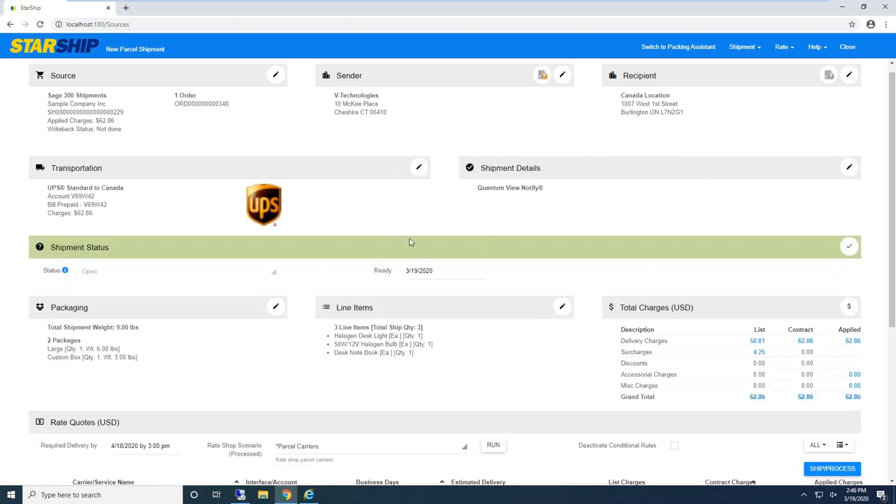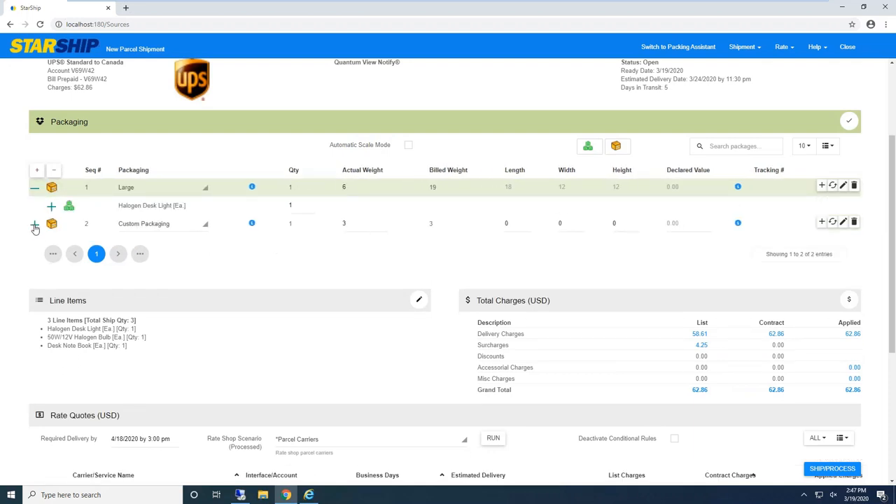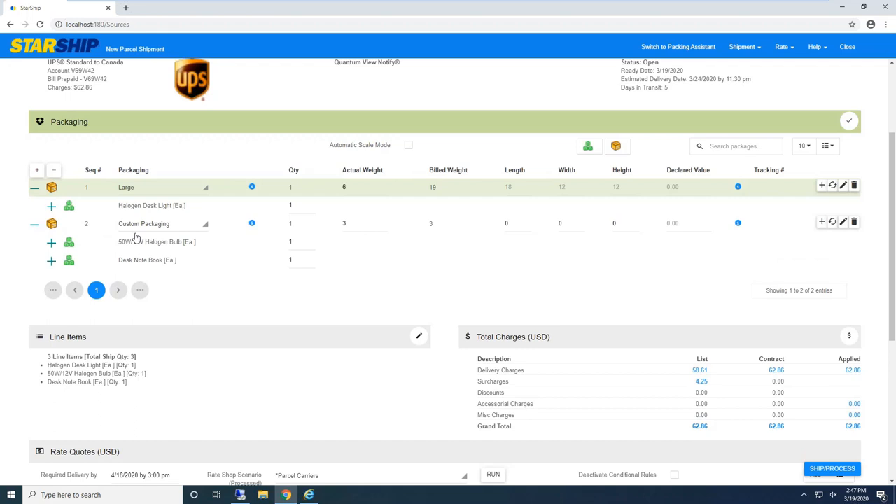Shipment status — if this was an LTL shipment, I could change the ready date as well as the pickup time. Some clients process a shipment first thing in the morning, and since Starship notifies the trucking company, they can change the pickup time so the carrier doesn't arrive too early. For packaging information, I can get into order header line item detail. Item box detail or package detail is not a requirement inside Starship — I always have to have the weight to process the shipment, but Starship won't throw an error if I try to process without an item in there.